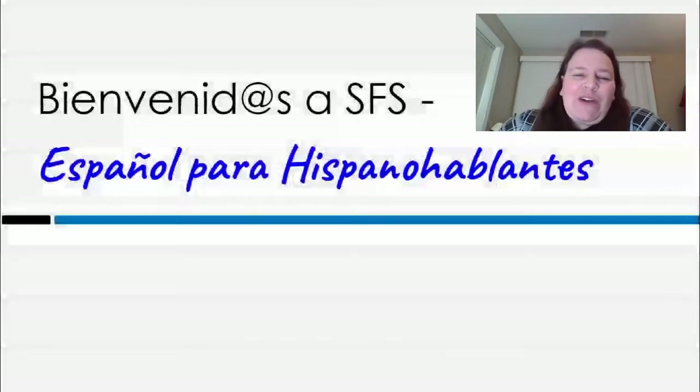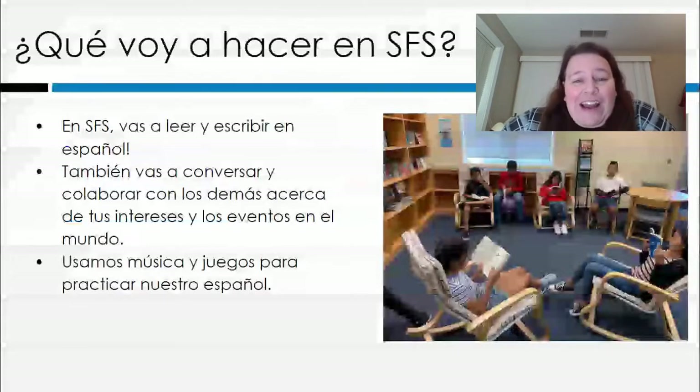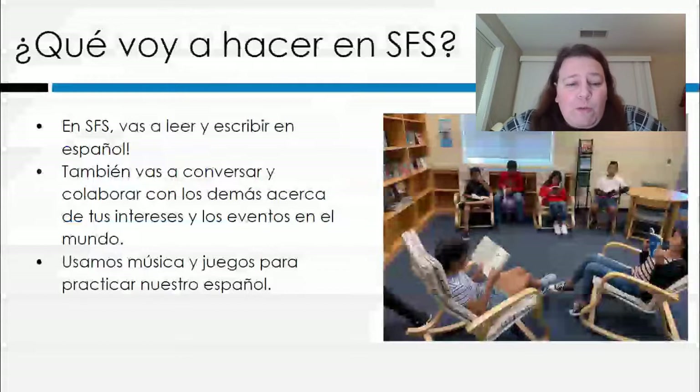Entonces hoy les voy a conversar un poco acerca de los varios niveles del español para hispanohablantes. La primera pregunta que podrían tener es ¿qué voy a hacer si tomo este curso? Bueno, en el español para hispanohablantes o SFS vas a leer y escribir en español. También vas a conversar y colaborar mucho con tus compañeros acerca de las cosas que te interesan y lo que está pasando en el mundo. Nosotros usamos música y juegos para practicar nuestro español.